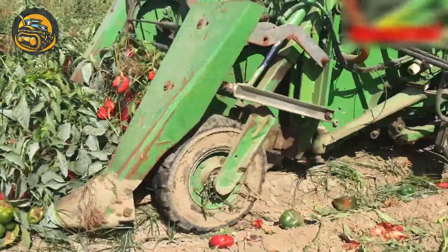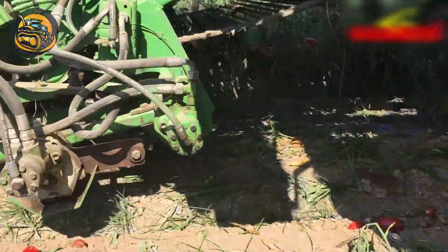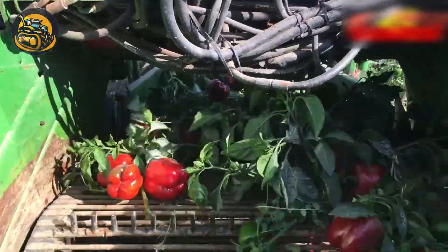Stunningly red bell peppers are swiftly picked up and carried into crates, all leaves removed.